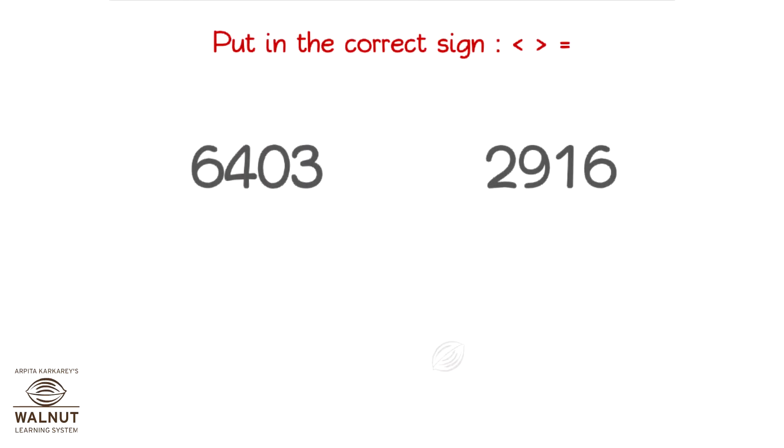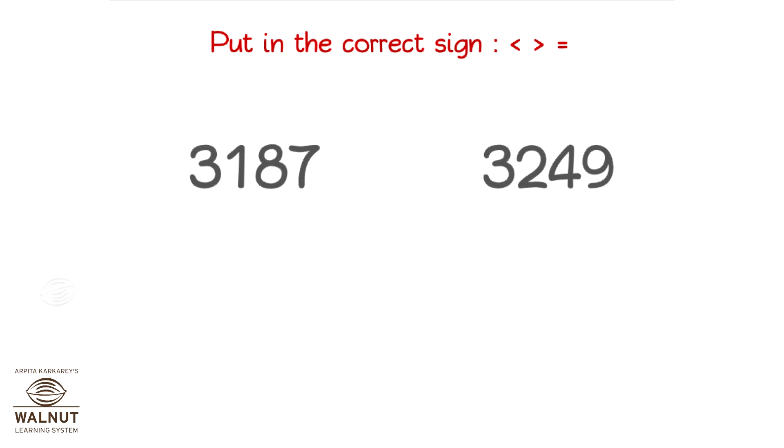What sign will you put in? Both numbers have the same number of digits. So, let's compare the digit in the highest place value first. Which one is bigger? This one is. So, we compare the digit in the highest place value. Which one is bigger? This one is.